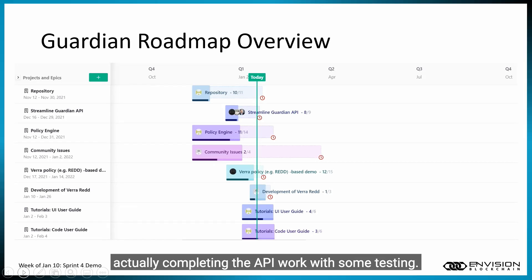In Sprint 5, we're completing the API work with some testing. We also worked on some development red tickets and discovery for the Vera Red milestone in our project. And we began work on our tutorials for both the Guardian UI user guide and the Guardian code user guide.